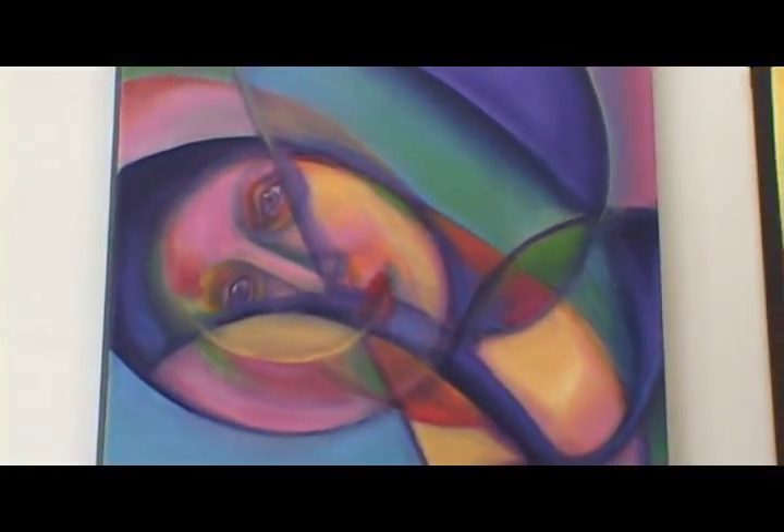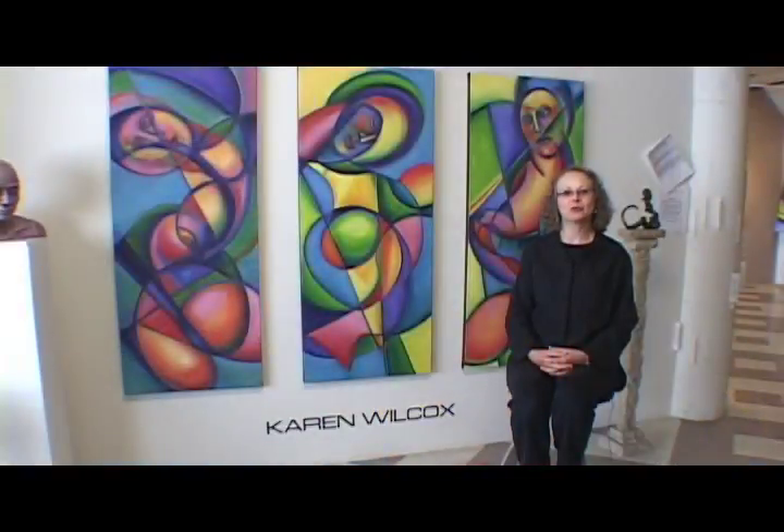Welcome to Kay Wilcox Studio. My name is Karen Wilcox. I work in figurative and abstract painting and sculpture. My work has shown in over 60 exhibits across the United States since 1994, and I've been showing and exhibiting here at the Northrop King for the last four years.